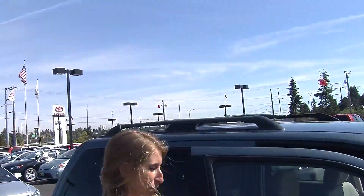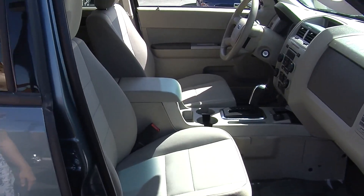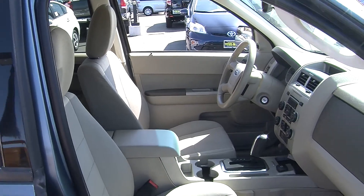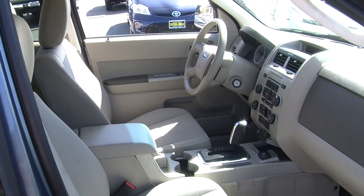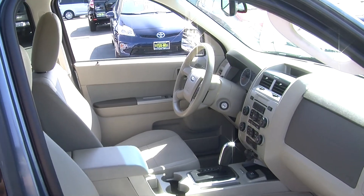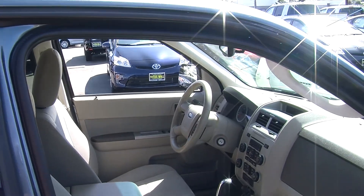Let's take a look on the interior. On the inside it has cloth seats and automatic transmission. Remember that it is a hybrid so it gives excellent gas mileage. It has a CD player, iPod integration, and USB port. It has cruise control, stereo controls, and Bluetooth integrated right into the steering wheel for convenience of the driver.